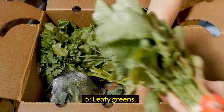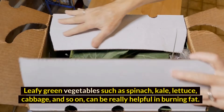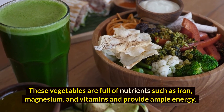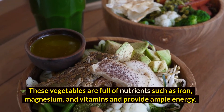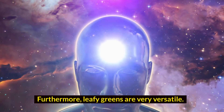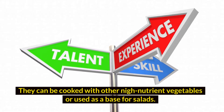5. Leafy greens. Leafy green vegetables such as spinach, kale, lettuce, cabbage, and so on can be really helpful in burning fat. These vegetables are full of nutrients such as iron, magnesium, and vitamins, and provide ample energy. These nutrients better your digestion abilities and also boost fat burn. Furthermore, leafy greens are very versatile — they can be cooked with other nutrient-rich vegetables or used as a base for salads.